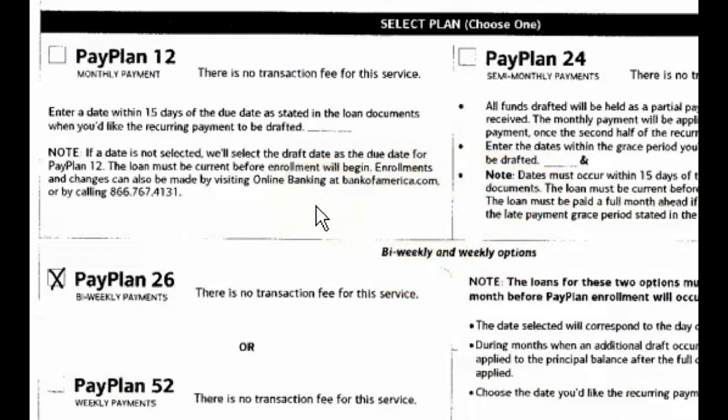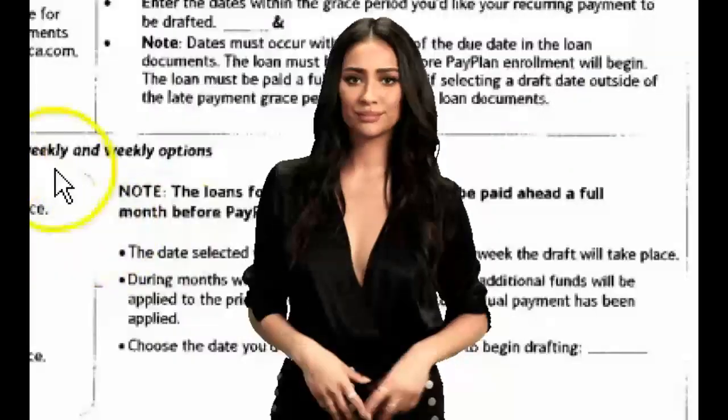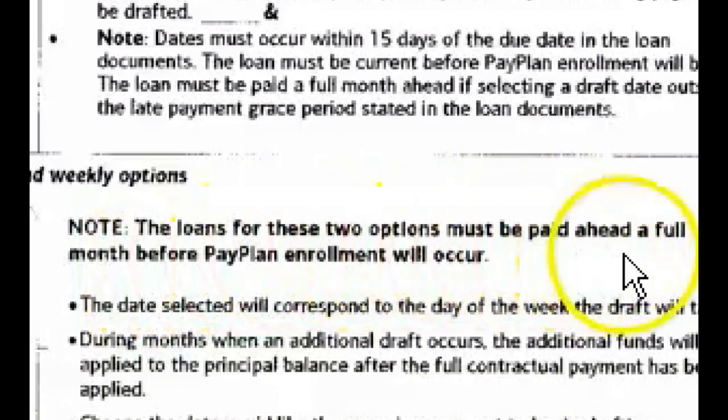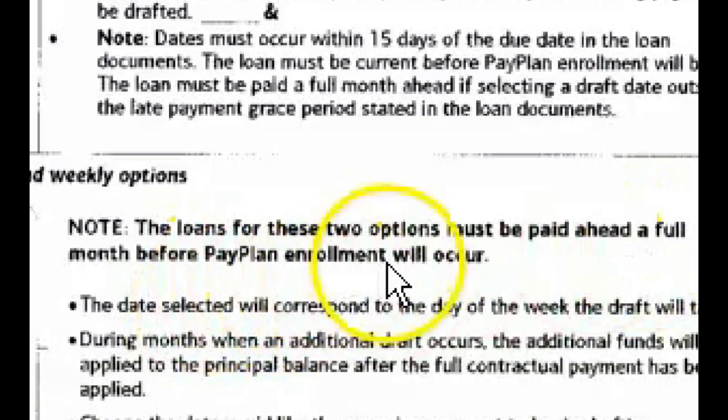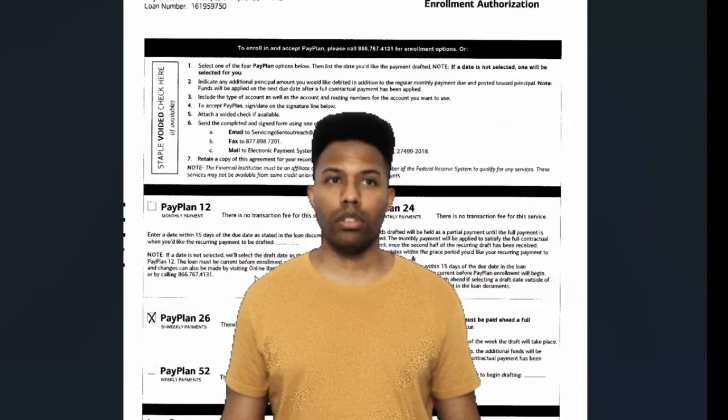Pay attention to this — it caught me off guard. I got a letter in the mail that I thought was my confirmation, but it was actually a denial letter. There's a note on the form that says: the loan must be paid ahead a full month before pay plan enrollment will occur. So I had to pay both February and March's payment to get this started, but then from that point forward I could split payments bi-weekly.